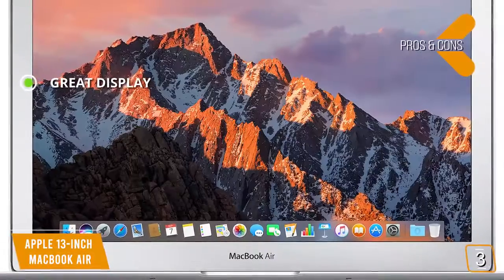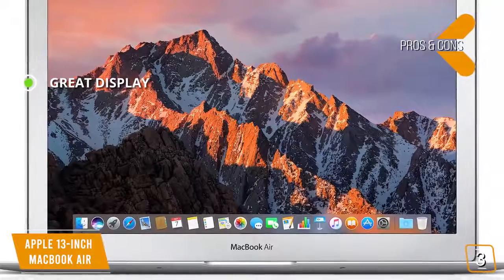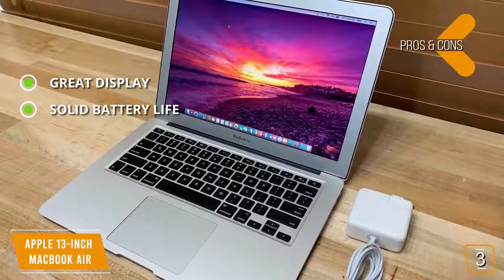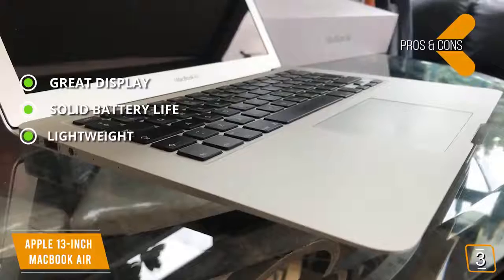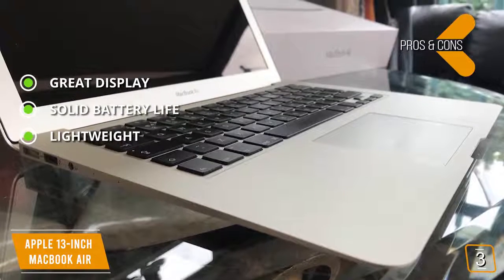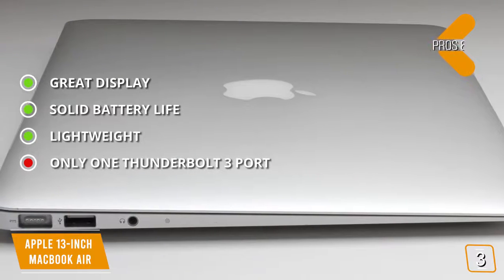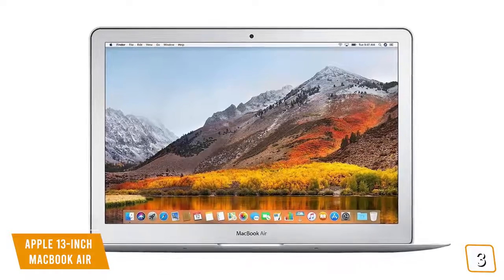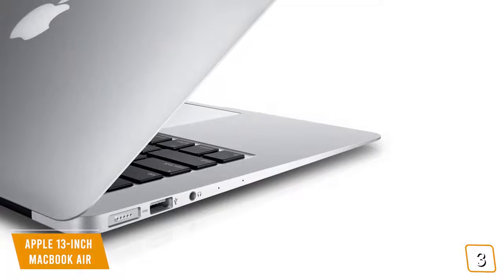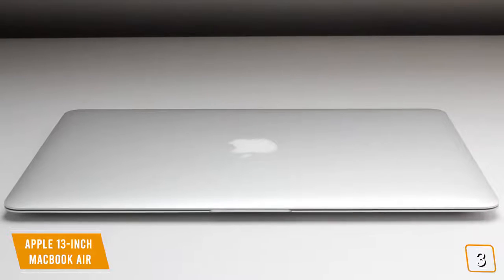The pros include a great high-resolution display that offers a striking degree of detail and clarity, a solid battery life allowing continuous use for half a day, and a lightweight design at just 2.96 pounds, making it very portable and easy to carry. For the cons, there's only one Thunderbolt port, which can sometimes be an inconvenience. The compact yet powerful design of this Apple laptop makes it an excellent choice for both personal and professional use, with plenty of storage space, a great-looking display, and a long battery life.